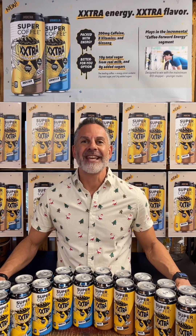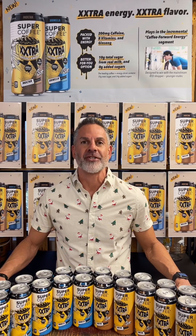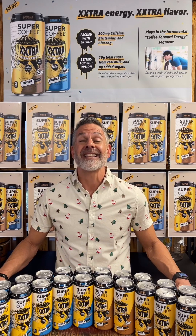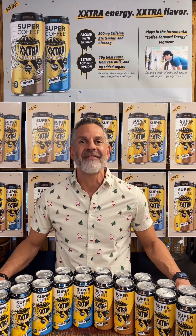Welcome to Tasting Super Coffee Extra Thursday. Super Coffee Extra has extra flavor and extra energy. The heart of the coffee RTD category is strong and growing rapidly. Within this category, the coffee-forward energy segment is growing even faster at a 10% year-over-year rate, and it is a $1.4 billion category — and that's where Super Coffee Extra plays a perfect role.